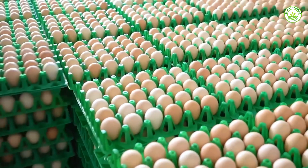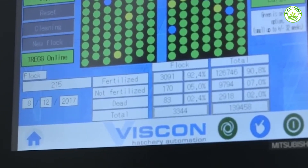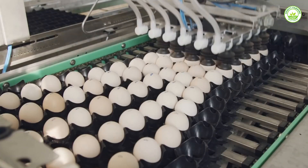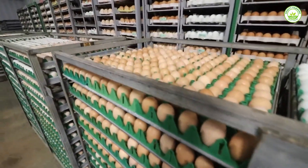Everything begins with a single egg, but not just any egg makes the cut. Each one goes through a scanning process where machines check for cracks, weak shells, or tiny defects that could affect the chick later. If an egg fails, it's removed right away. Only strong, healthy eggs move to the next stage.